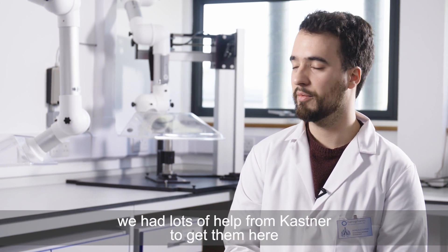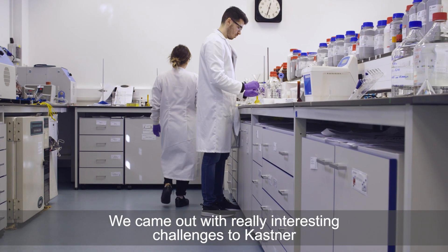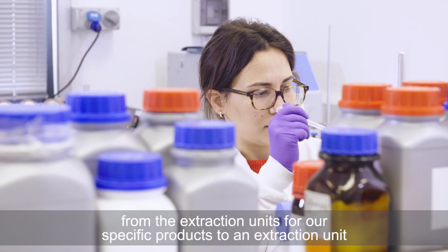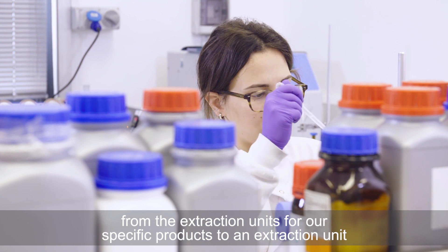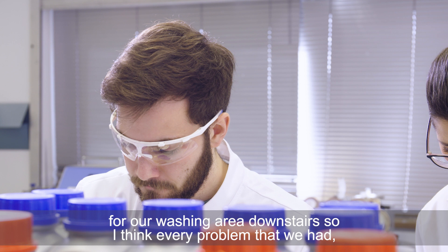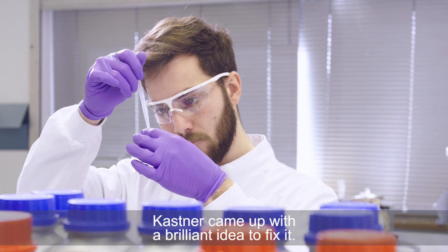We had a lot of help from Kastner to get them here. We came to Kastner with really interesting challenges and we always got an answer. From the extraction units for our specific products to an extraction unit for our washing area downstairs — every problem that we had, Kastner came up with a brilliant idea to fix it.